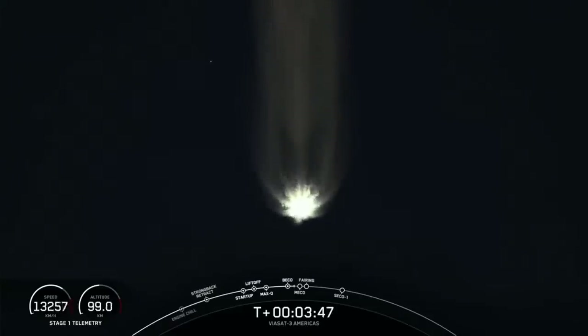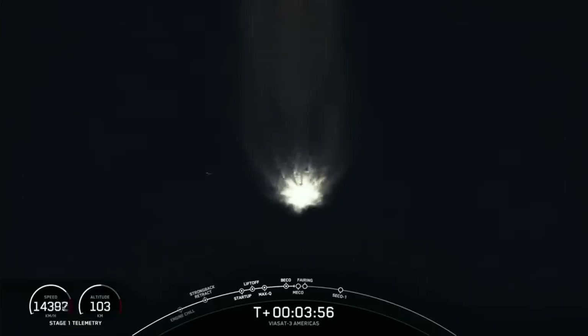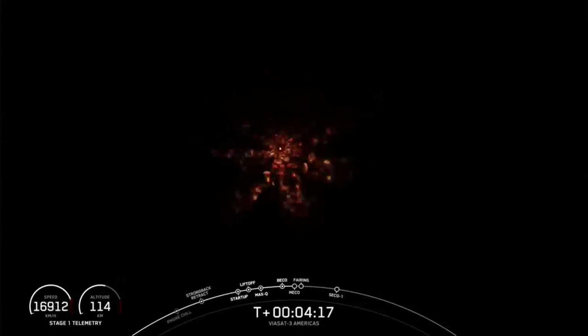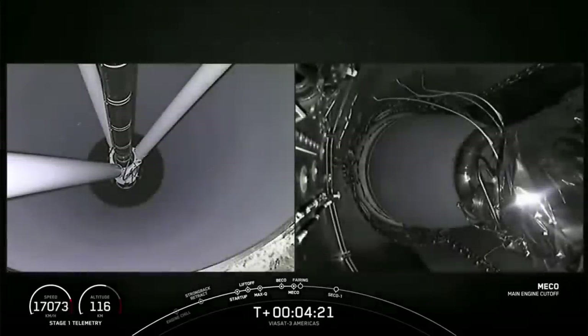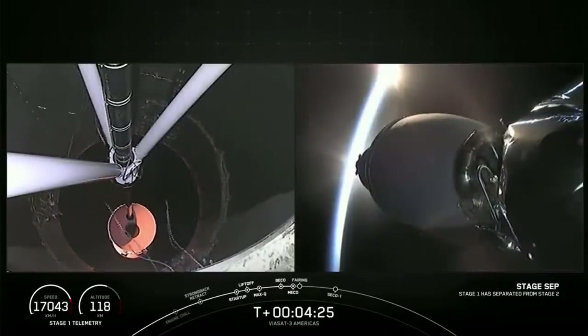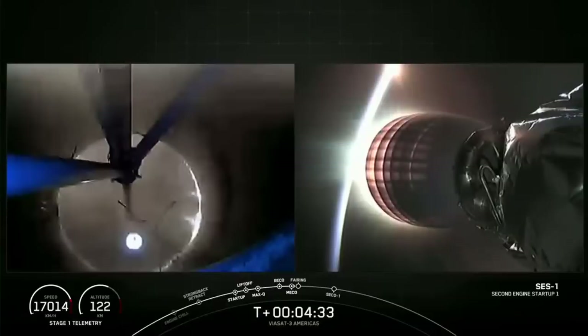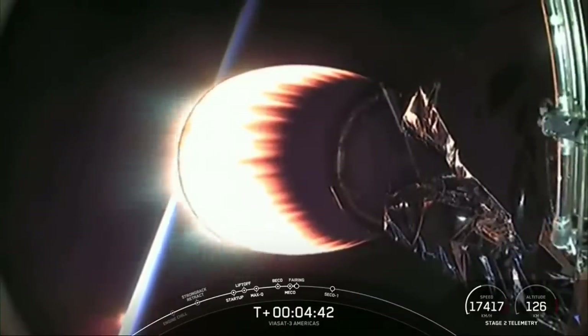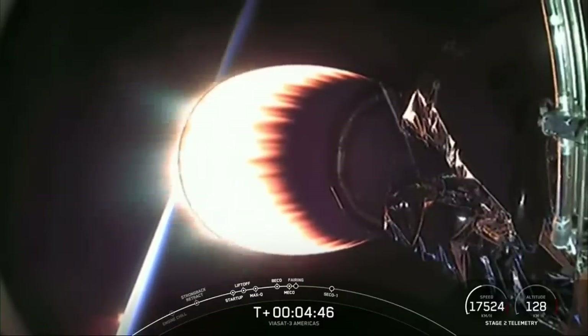The next event coming up in about 30 seconds is main engine cutoff, also called MECO, on the center core, followed by stage separation and then startup of our second stage engine. Main engine cutoff. Stage separation confirmed. Stage one FTS is safe. MVAC ignition. We watched MECO as the engines on the center core shut down, stage separation occurred, and now you can see on your screen the MVAC engine has ignited.